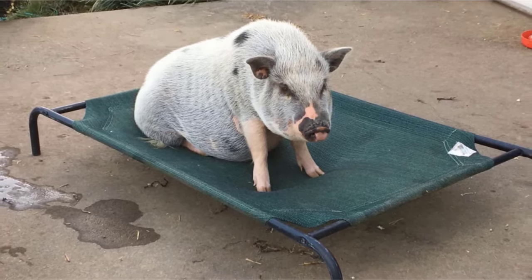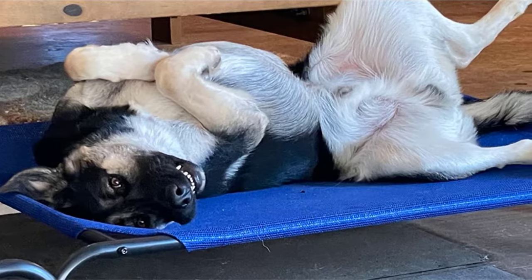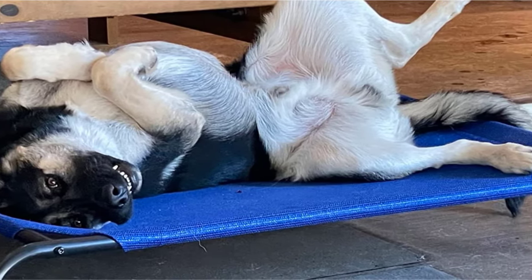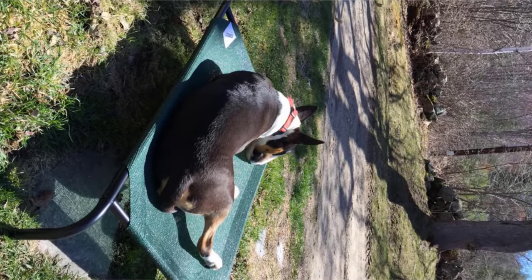Coolaroo retails new covers separately. Better yet, it is resistant to mold, mildew, mites, and fleece. If it gets messy, all you have to do is vacuum it or spray it down with a garden hose. This cooling bed is perfect for nearly all pets and has been strength tested to hold up to 100 pounds safely.